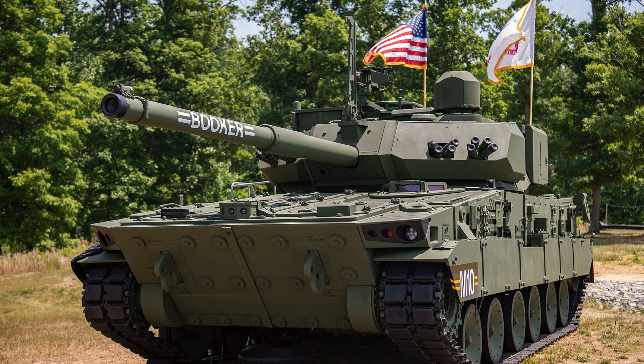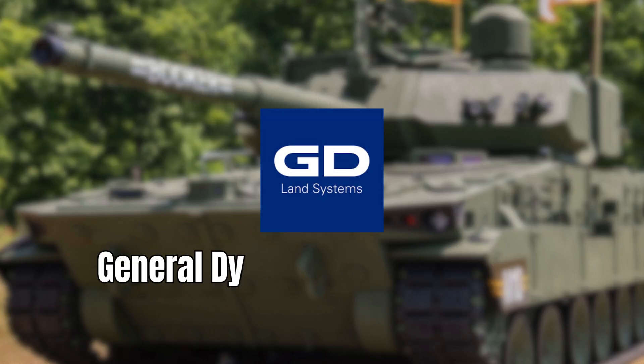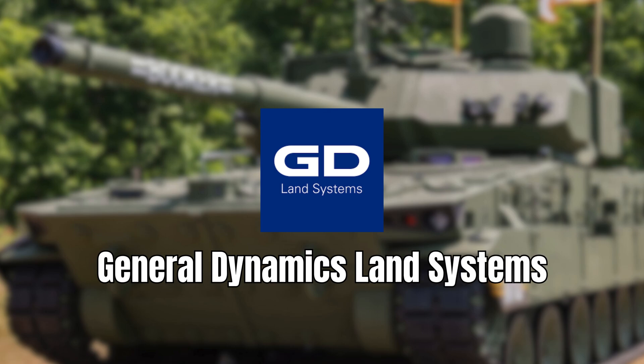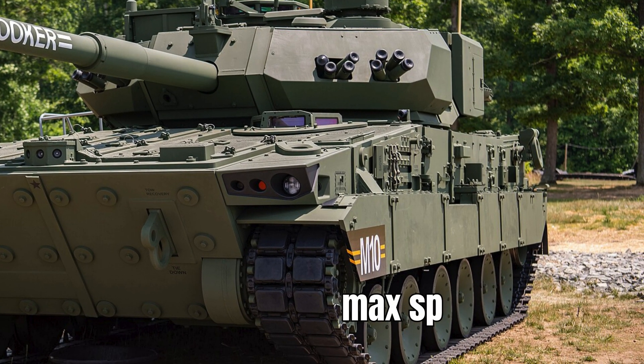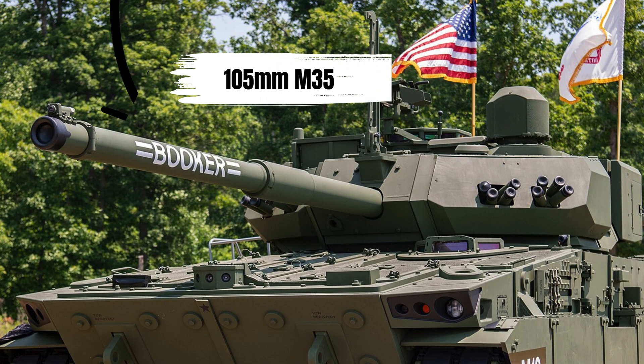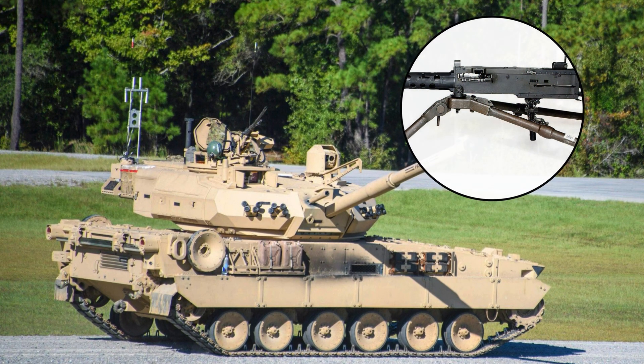The M10 Booker is an armoured fighting vehicle, or some would say light tank, under construction by General Dynamics Land Systems. It weighs roughly 38 to 42 tonnes and has a max speed of 45mph. The Booker is armed with a 105mm M35 tank gun and for secondary armament it is equipped with a 12.7mm M240 machine gun.